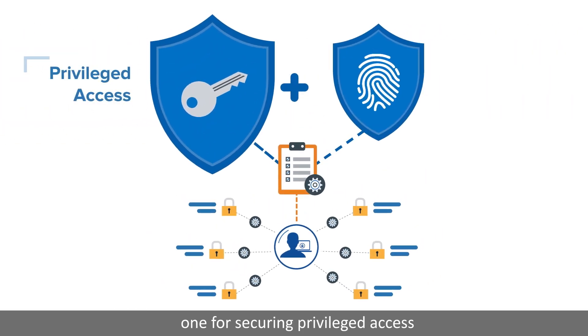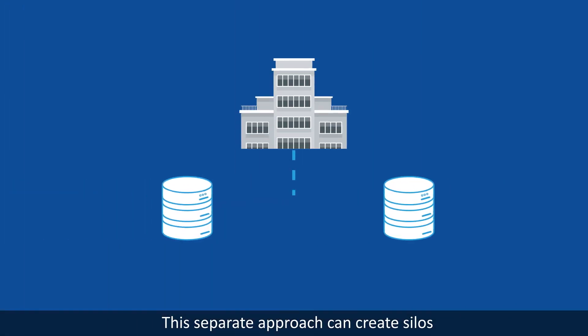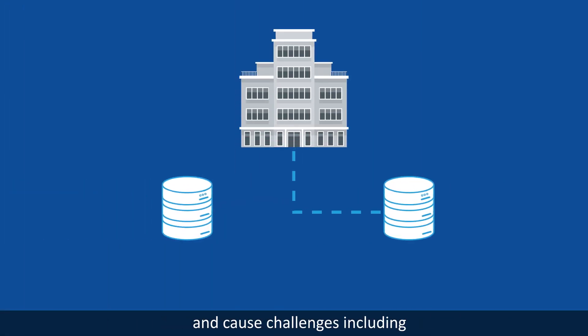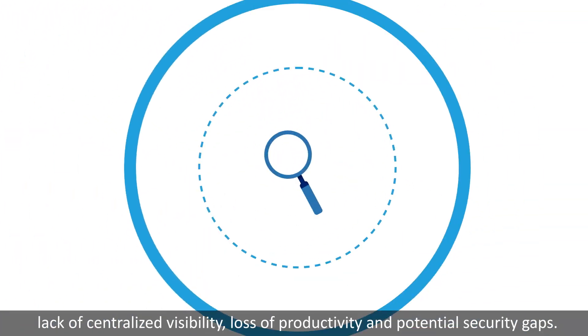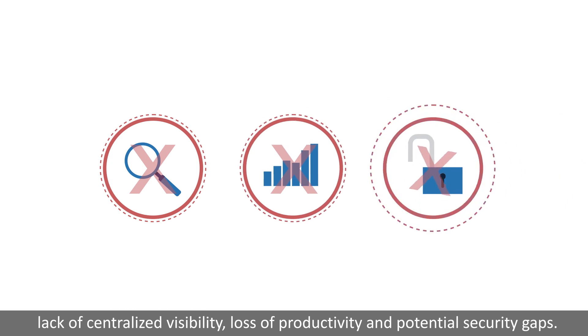One for securing privileged access and one for identity governance. This separate approach can create silos and cause challenges including lack of centralized visibility, loss of productivity, and potential security gaps.